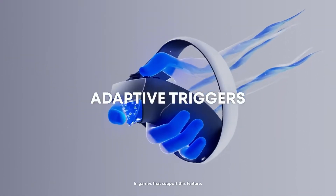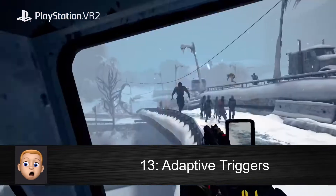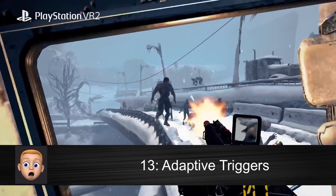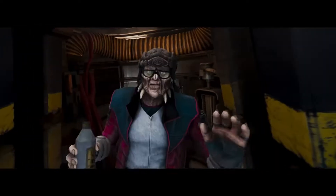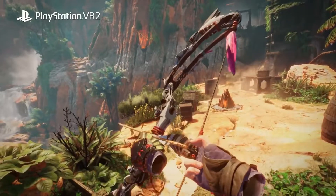Especially with adaptive triggers, which give you dynamic resistance in each controller, giving you much more immersion — like simulating the tension when you pull back a bowstring, the kick of firing a gun, or the feeling of picking up an object in your hands.